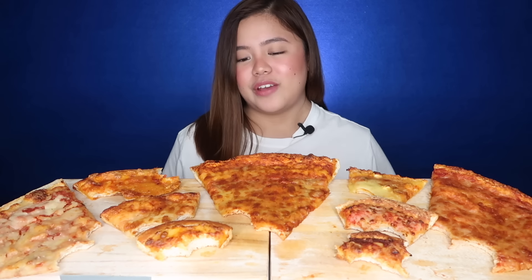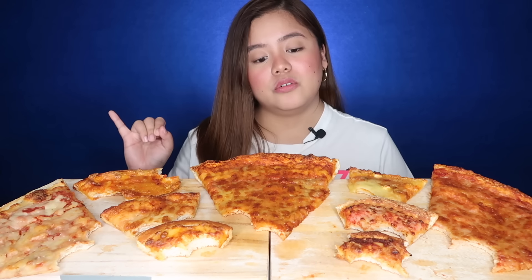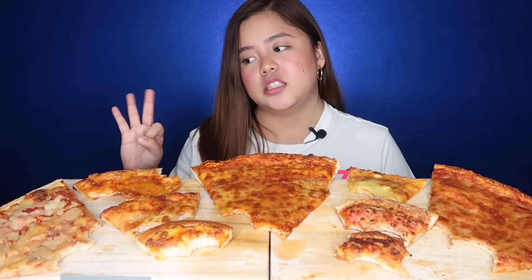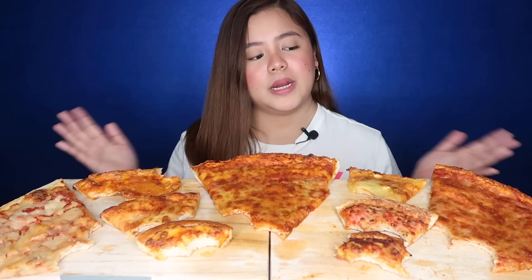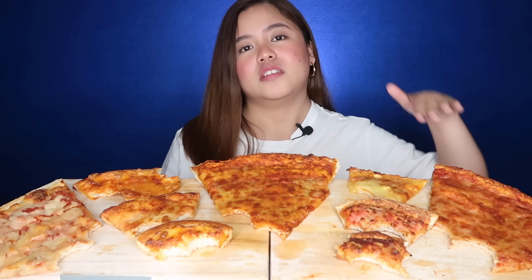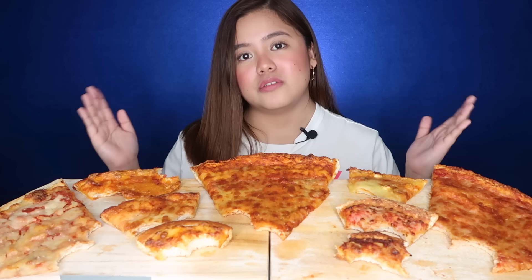I'm ready to give my final thoughts. My ranking criteria are: first, the cheese to crust ratio; second, the crust itself; and third, the overall taste of the pizza. I'm not considering price since I've already given you all the prices. If I factored in price, some would jump up or down just because they're cheaper or more expensive. On Merienda Time, we focus on taste and quality of the food.